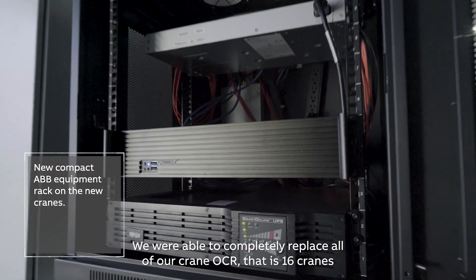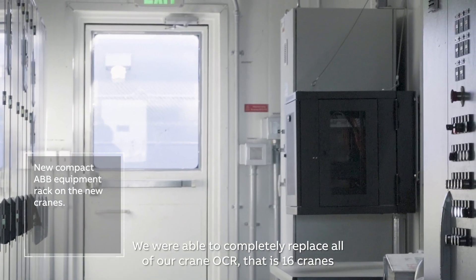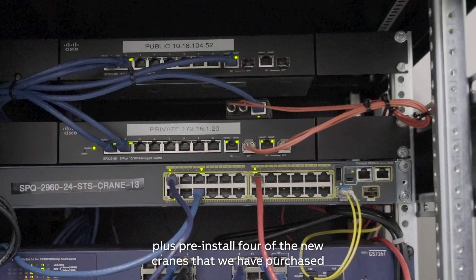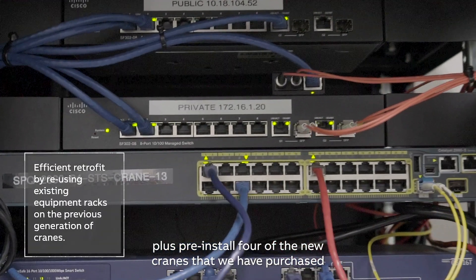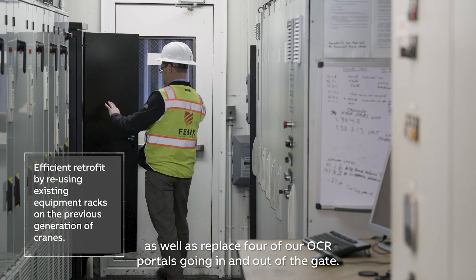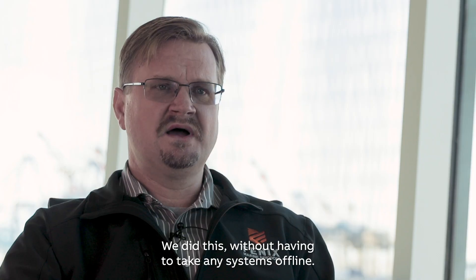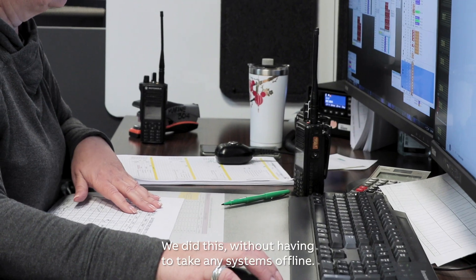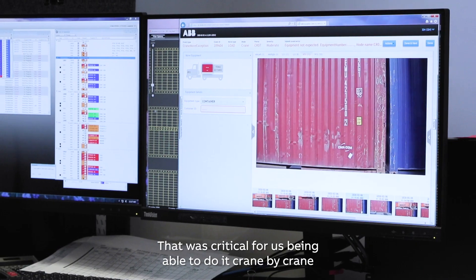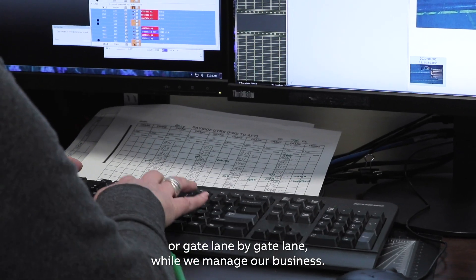We were able to completely replace all of our crane OCR — that's 16 cranes — plus pre-install four of the new cranes that we had purchased, as well as replace four of our OCR portals going in and out of the gate. We did all of this without having to take any systems offline. That was critical for us, being able to do it crane-by-crane or gate-lane-by-gate-lane while we managed our business.